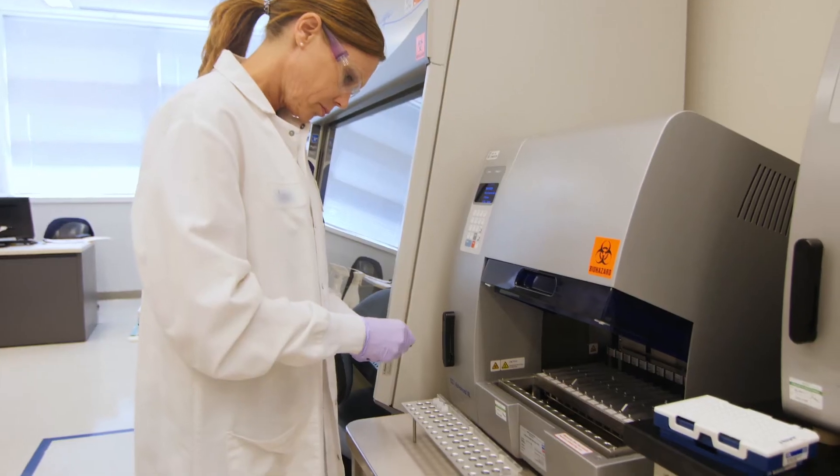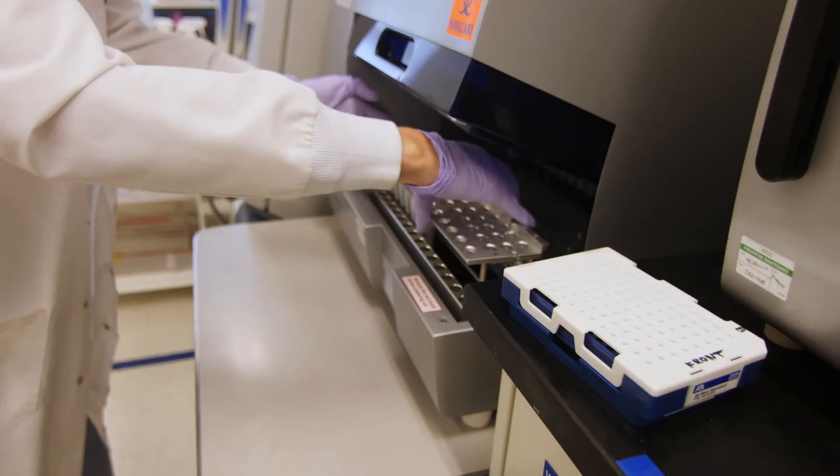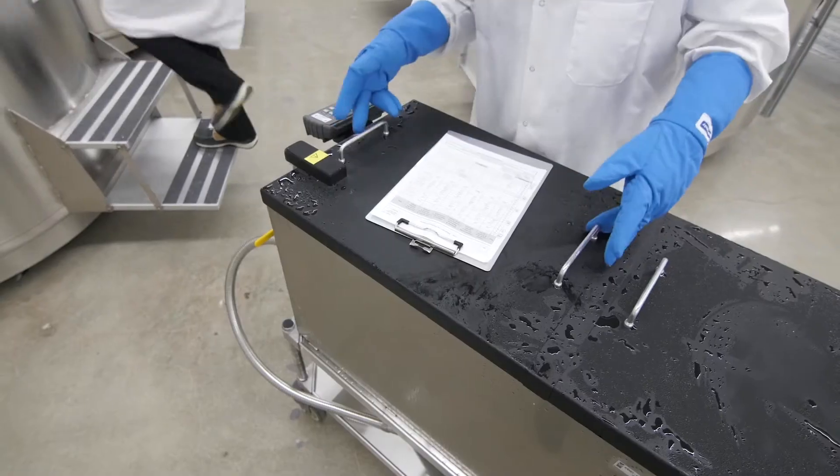For CGMP compliant services, we have dedicated and validated units with access restricted to CGMP trained staff only.